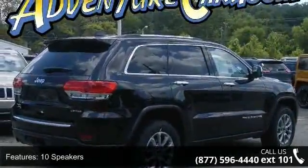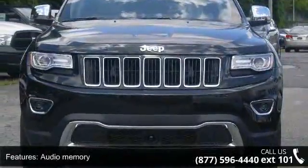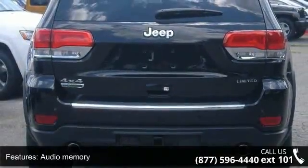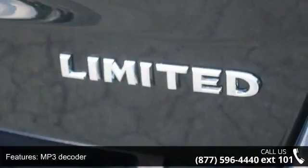Enjoy these notable features: tilt steering wheel, brake assist, air conditioning, garage door transmitter, front reading lights, split folding rear seat, variably intermittent wipers, and outside temperature display.